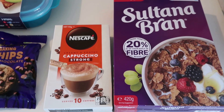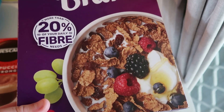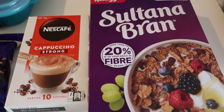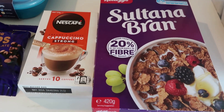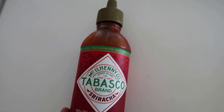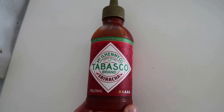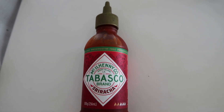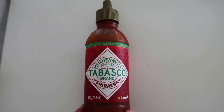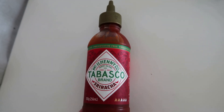The Sultana Bran was on special but geez, it's a tiny box and I think we'll only get four or five breakfasts out of it. I also got some strong cappuccino sachets — they're always on special. I usually get myself the Nescafé decaf ones but I had to stop somewhere, otherwise the money just keeps adding up. And this is the first time I'm trying the Tabasco Sriracha — it was $5 a bottle. My oldest boy has been asking for sriracha; it's only two bars of heat but it has a beautiful flavor and Tabasco uses really good ingredients.